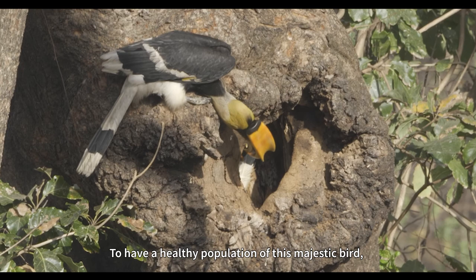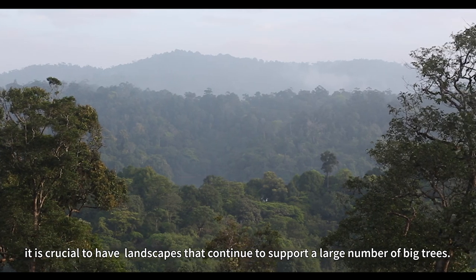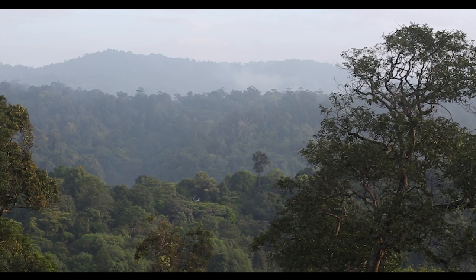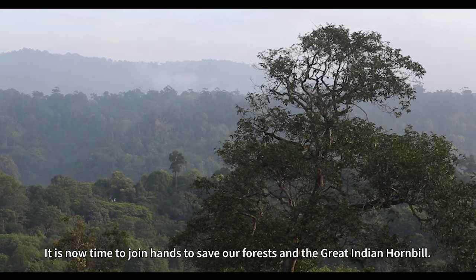To have a healthy population of this majestic bird, it is crucial to have landscapes that continue to support a large number of big trees. It is now time to join hands to save our forests and the great Indian hornbill.